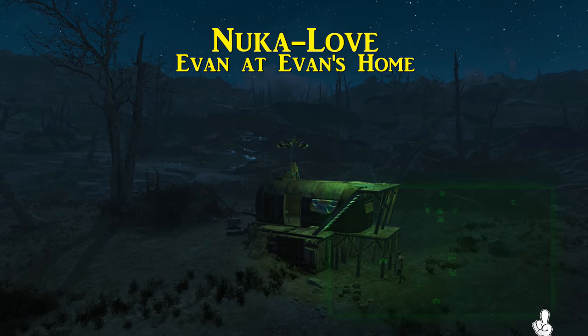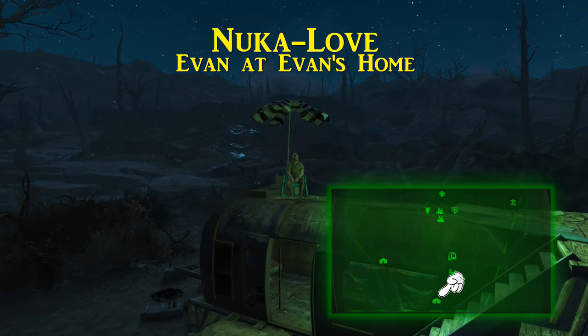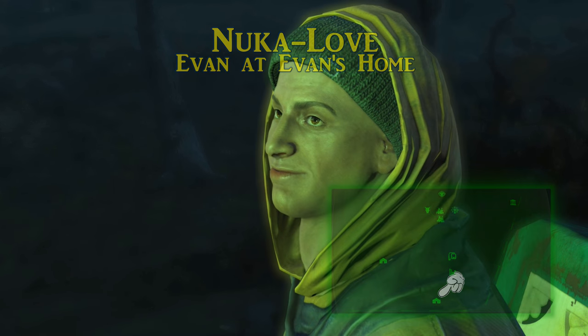Next is called Nuka Love. South-southwest of the train station is a place called Evan's Home. Here you meet Evan, a surprisingly friendly wastelander, and after introductions he will just give you the recipe free of charge. What an appropriate recipe from such a nice guy.